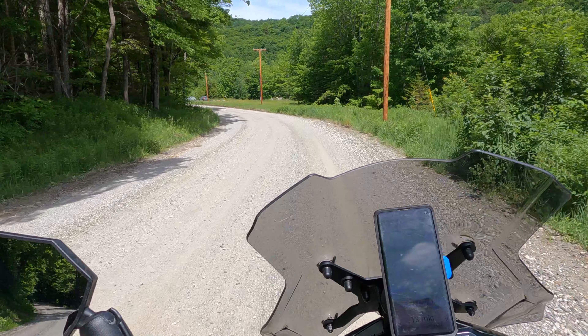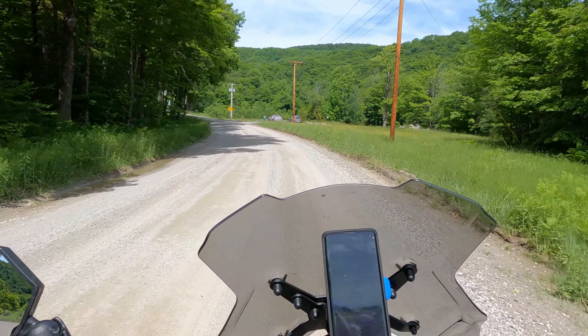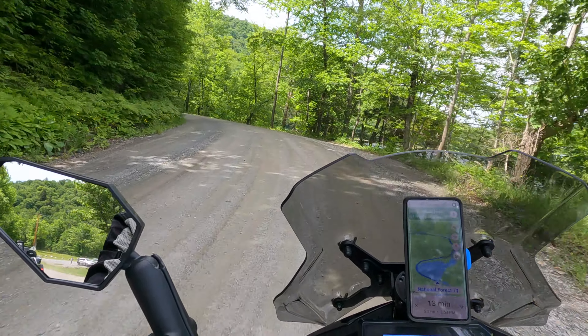Oh, this is slippery! They just put the gravel on this road. Hey, your side buddy, your side. Okay — his side is my side.